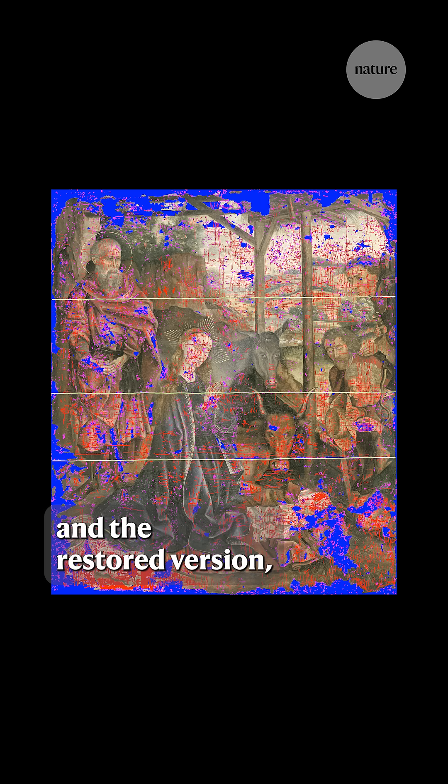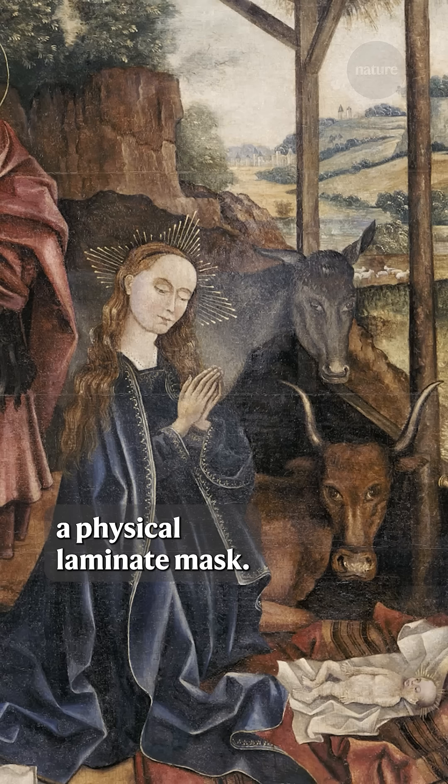the damaged version and the restored version — identifying the damages that human vision is most sensitive to, and also the kinds of damages that we can restore given the physical properties of a physical laminate mask.